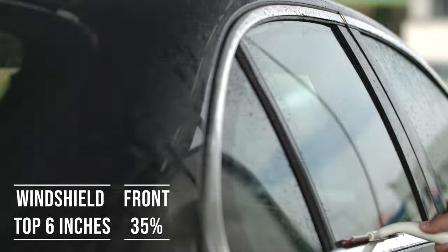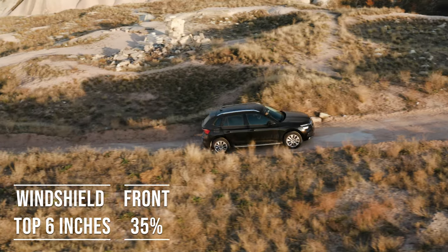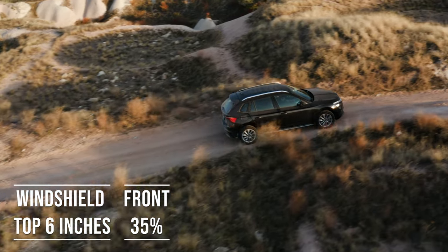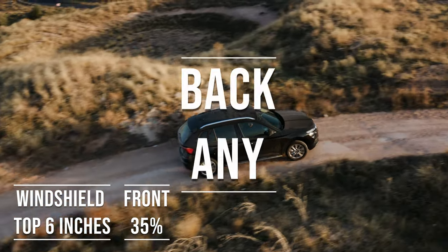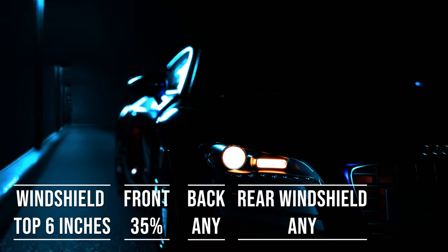Interestingly, the laws apply to multi-purpose vehicles as well. So if you're driving an SUV, the top six inches of the windshield can be tinted, the front side windows must allow over 35% light transmission, and you can use any tint darkness for the backside and rear windows.